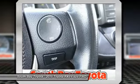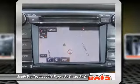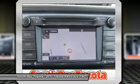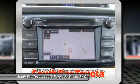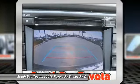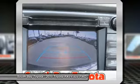ABS brakes, dual front impact airbags, dual front side impact airbags, exterior parking camera rear, front anti-roll bar, front dual zone AC, front fog lights, fully automatic headlights, knee airbag, low tire pressure warning, memory seat, navigation system, occupant sensing airbag.